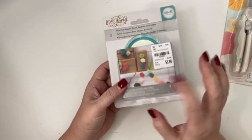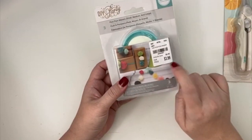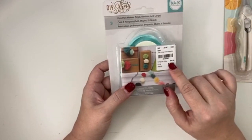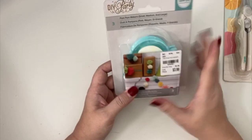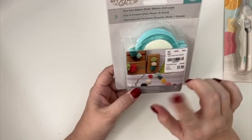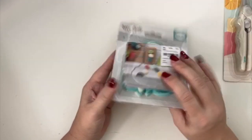I also got this pom pom maker — I was super excited. I saw it on the same haul video and thought I really want that. It was $3.99, which is a great deal. I remember seeing it at Joann's for $5.50 or $5.60, but I feel like it was even more expensive than that. It has three different sizes: small, medium, and large. I might actually try this on camera too.